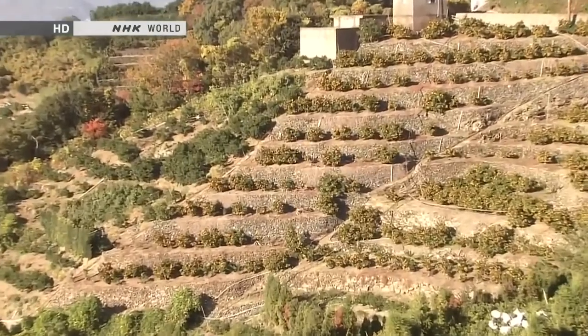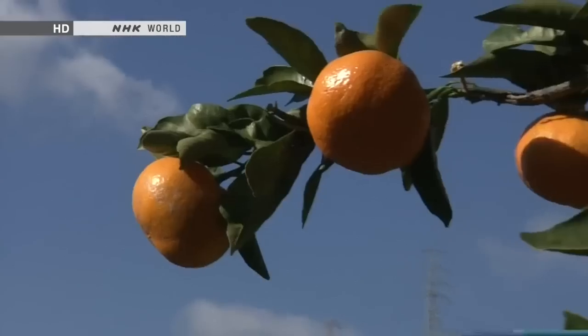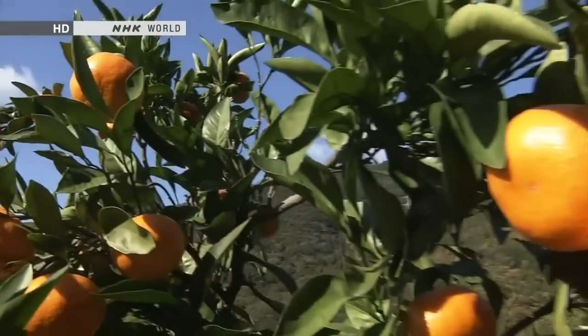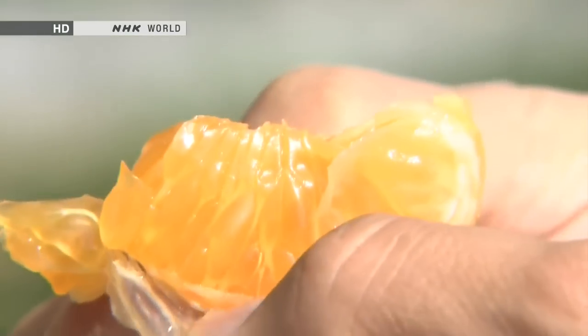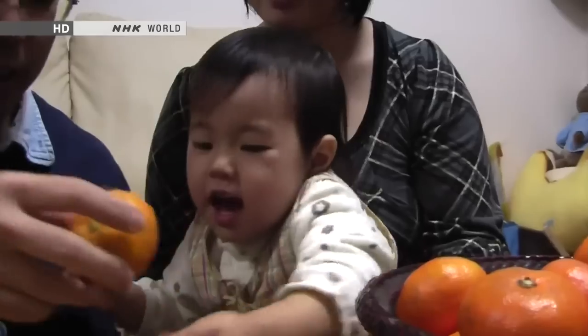The Satsuma Mandarin is a citrus fruit grown in Japan's warmer regions. This fruit was born in Japan around 500 years ago. Its perfect blend of sweet and sharp is loved by the Japanese, who consume 60 Satsumas per person per year.